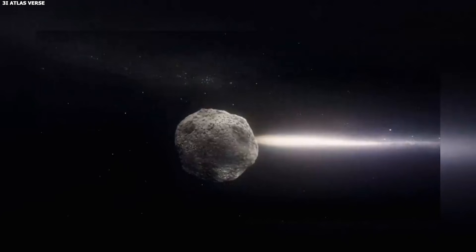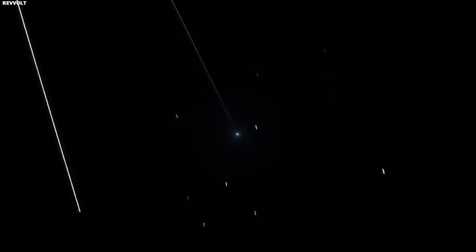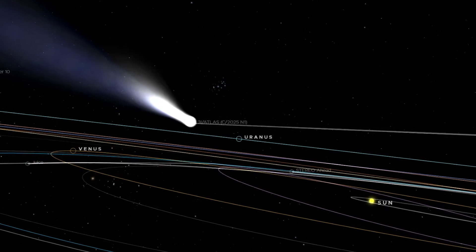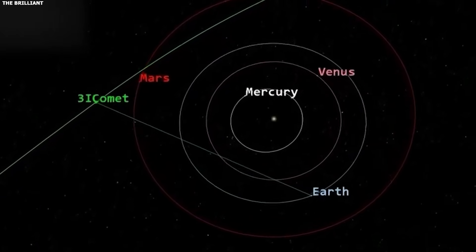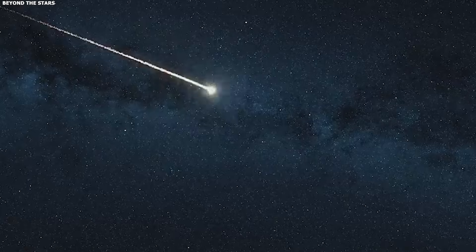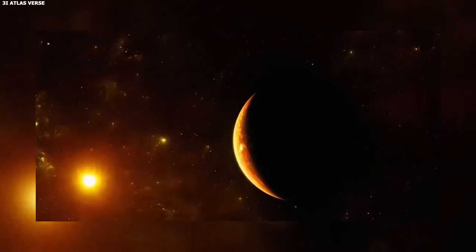Theory 2: internal heat source. This connects to the planet fragment hypothesis discussed in previous videos. Normal comets are heated from the outside — the sun's energy hits the surface, the surface heats up, ice sublimates, gas escapes. As the comet moves away from the sun, less energy hits it, less heating, less sublimation, brightness drops. But what if 3i Atlas has an internal heat source? What if it's not just relying on the sun?